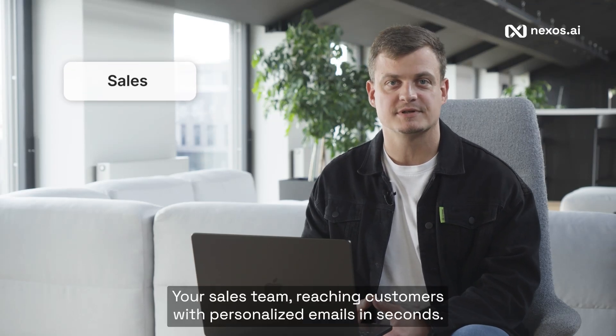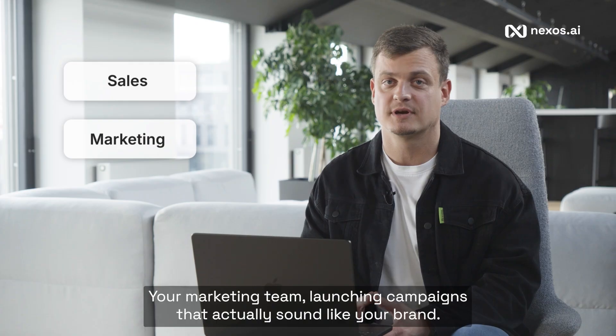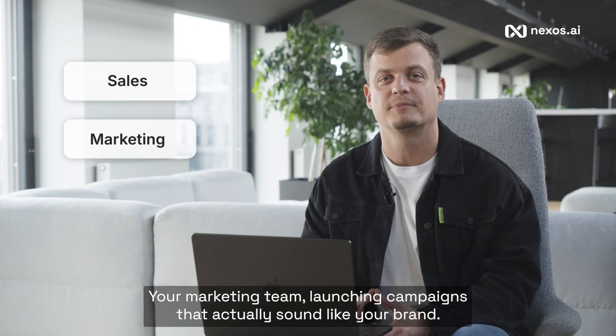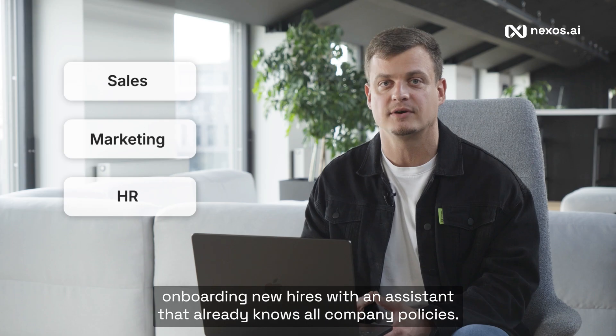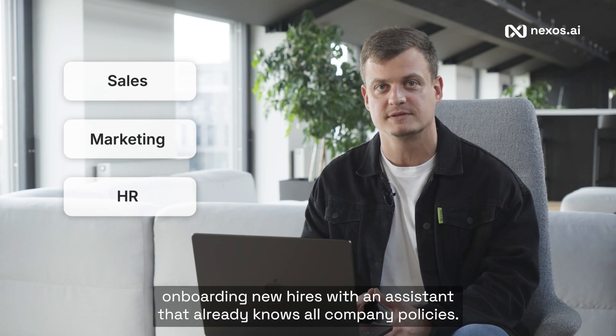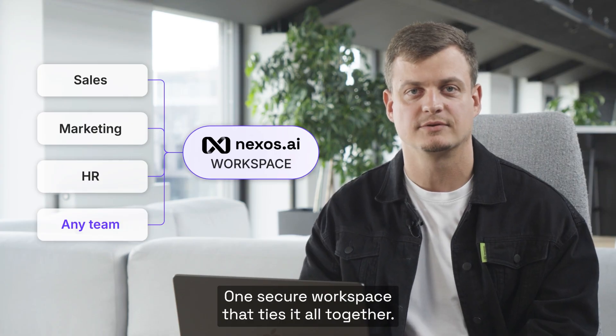Your sales team reaching customers with personalized emails in seconds. Your marketing team launching campaigns that actually sound like your brand. And your HR onboarding new hires with an assistant that already knows all company policies. Different teams, different use cases, one secure workspace that ties it all together.